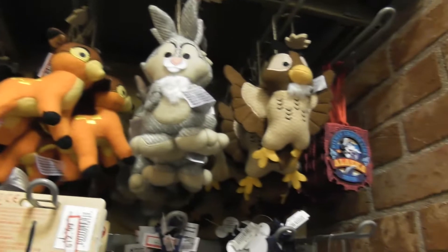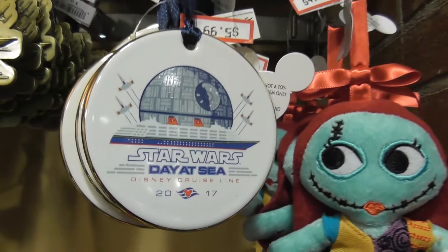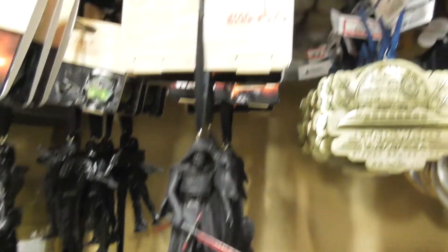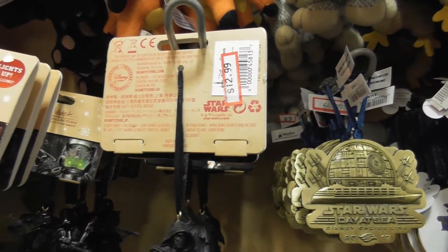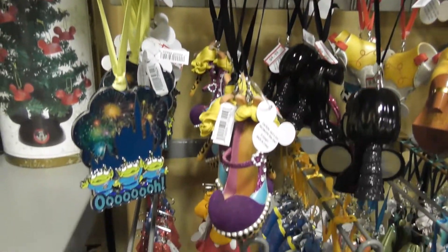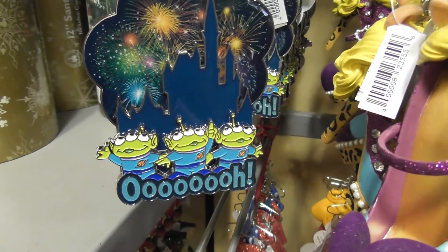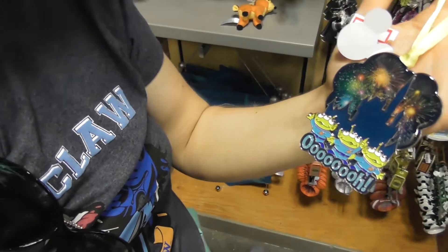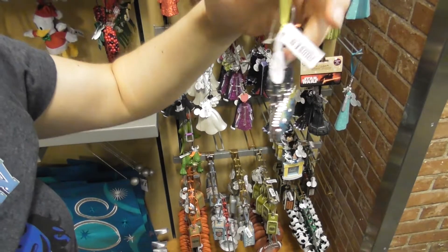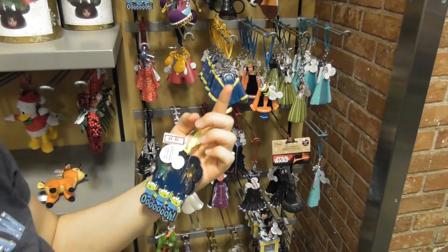There are various Christmas decorations here. There's a Star Wars Day hat from the Disney Cruise, and a Kylo Ren bottle for £12.99 — apparently that lights up. The Toy Story Alien decoration is only $4.99. That's not bad — quite a cool little Christmas decoration.